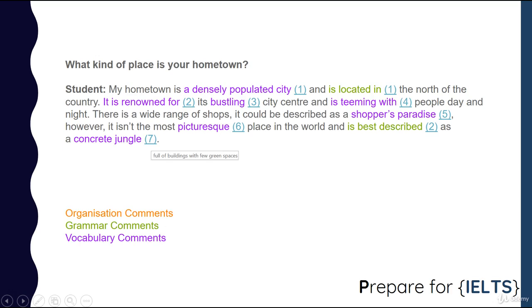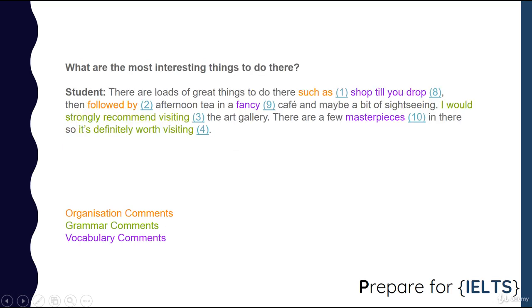What are the most interesting things to do there? There are loads of great things to do there, such as shop till you drop, then followed by afternoon tea in a fancy cafe and maybe a bit of sightseeing. I would strongly recommend visiting the art gallery — there are a few masterpieces in there, so it's definitely worth visiting.